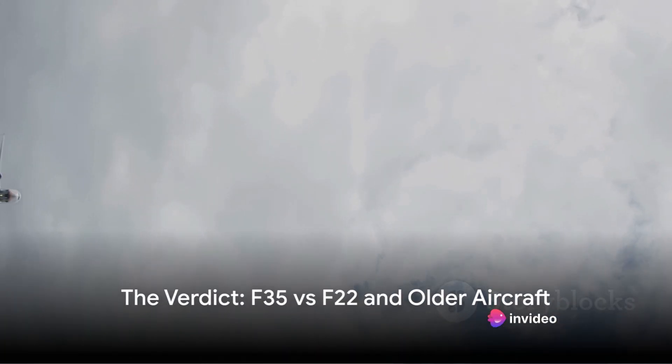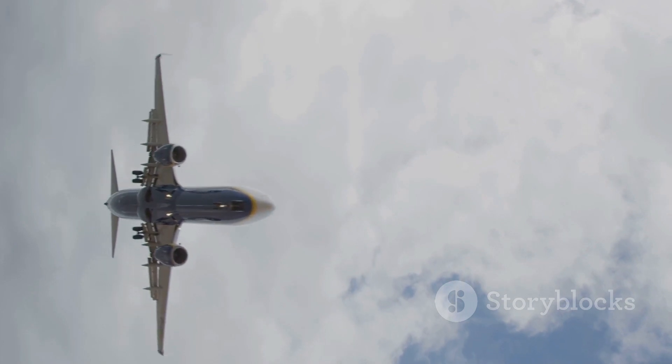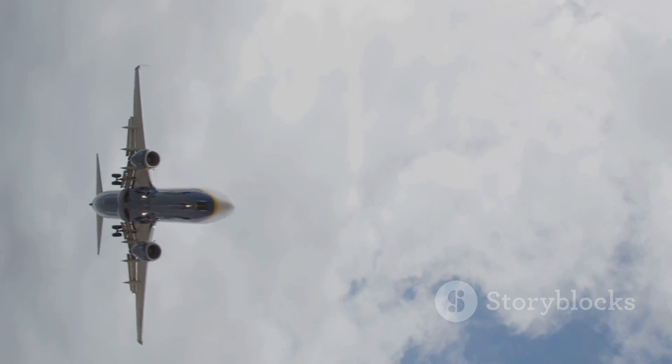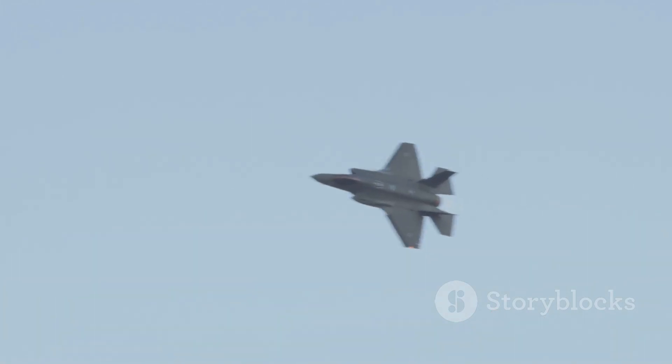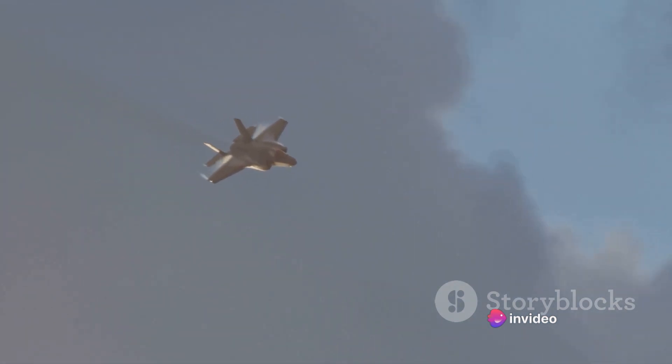We've compared speed, maneuverability, and stealth. Now let's answer the question: is the F-35 really worse than the F-22, an older aircraft? We've learned that the F-35 may not be the fastest bird in the sky, but it compensates with its advanced engine design and fuel efficiency — it can sustain high speeds for longer periods, which can be crucial in modern warfare. When it comes to maneuverability, while the F-22 might outdo the F-35 in a traditional dogfight, the F-35 holds its own with advanced avionics and sensor fusion technology. Stealth is an area where the F-35 shines — with its smaller radar cross-section and advanced electronic warfare capabilities, the F-35 can slip past enemy defenses unnoticed, striking where it hurts the most before disappearing into thin air.